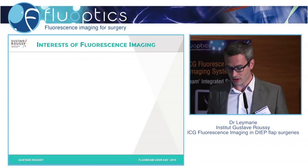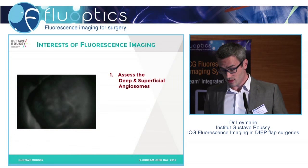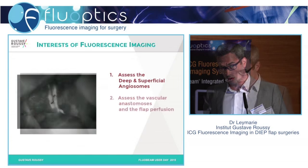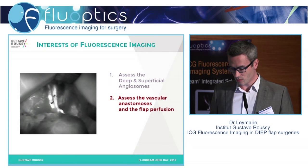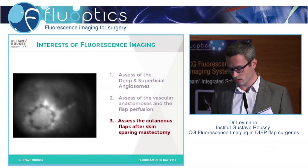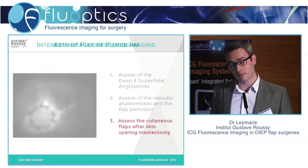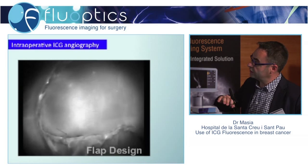What are the interests of fluorescence imaging? The first one for me is to assess the deep and superficial angiosome. We also check the vascular anastomosis and the flap for perfusion with the system. And very importantly, at the end of the procedure we assess the cutaneous flap after the skin-sparing mastectomy. You can design your flap in the perfect way because you know exactly—